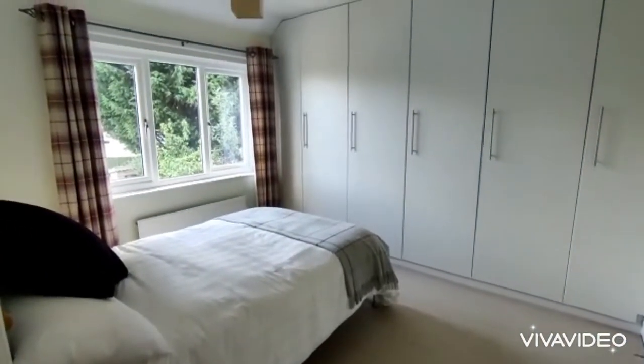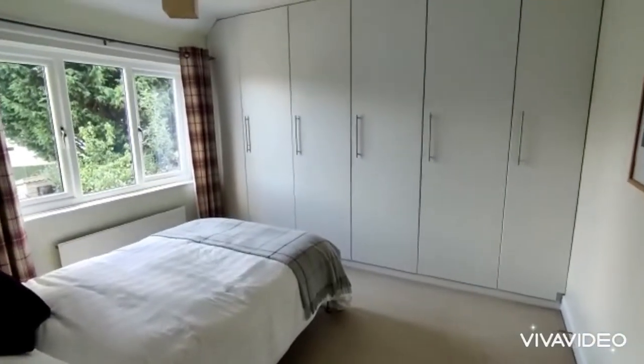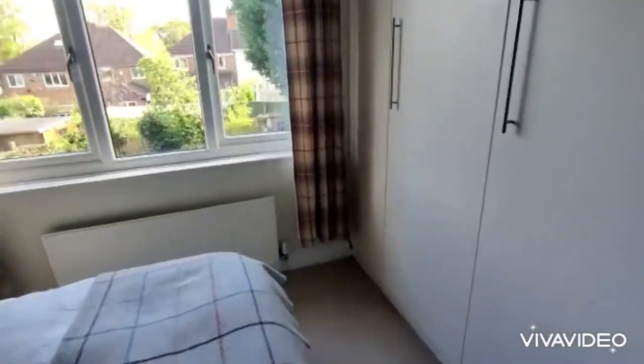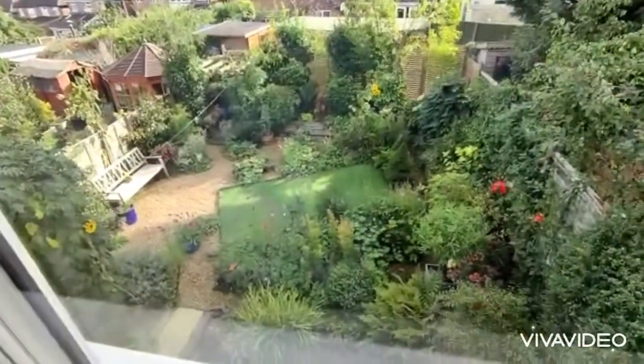Large double bedroom at the rear with double glazed window, range of fitted wardrobes, and a lovely outlook directly over the rear garden.